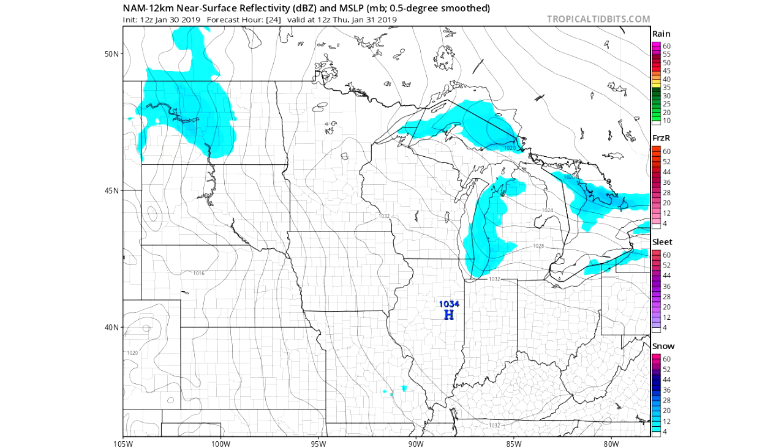We're going to start looking at our NAM 12KM model. Thursday 12Z east — this is about 9 a.m. We're looking at North Dakota getting most of that snow. Again, it's going to be a quick little system, not going to be too much accumulation especially up there. As we get further south of Chicago, mostly that's when we're going to be looking at more accumulations, and we'll get into that at the end of the video.